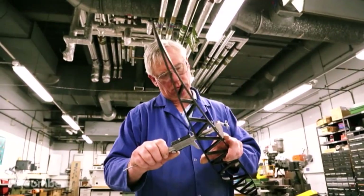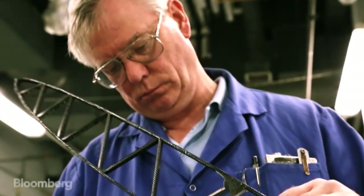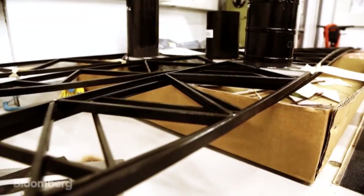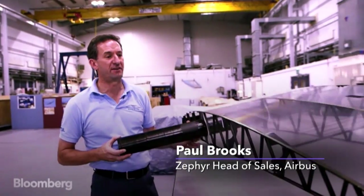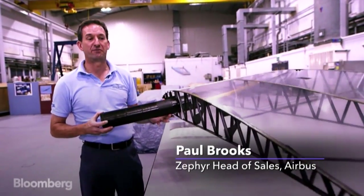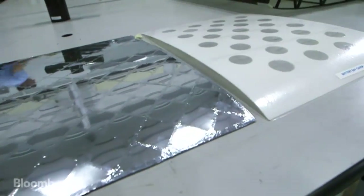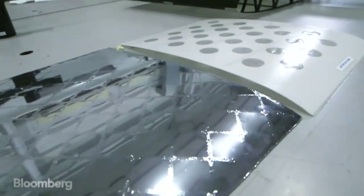Engineers are constantly trying to make the Zephyr lighter. We're always going to be disappointed with things that are too heavy and look at how they can be redesigned more efficiently. This is a flight structure from the Zephyr 7 aircraft — not only is it phenomenally light, but it's also incredibly strong. But we can make it even lighter, and with the new Zephyr 8, we're going to half the mass.